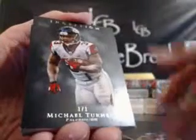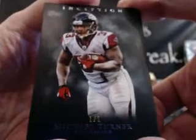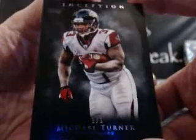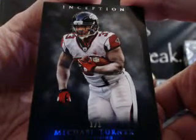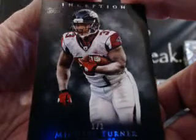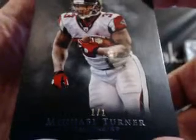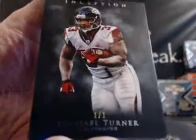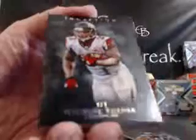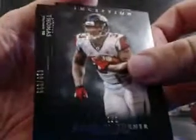Next parallel — oh, a 1-on-1. Michael Turner for the Falcons. Wow, Michael Turner 1-on-1 — that came out of nowhere. Falcons, what division? NFC South, Chris. Nice hit, man. 1-on-1 Michael Turner. Very nice hit, man. I'm not sure if it's a black parallel 1-on-1 — I've never seen a 1-on-1 from 2011 Inception, just 2012. So Michael Turner 1-on-1, nice hit, man.